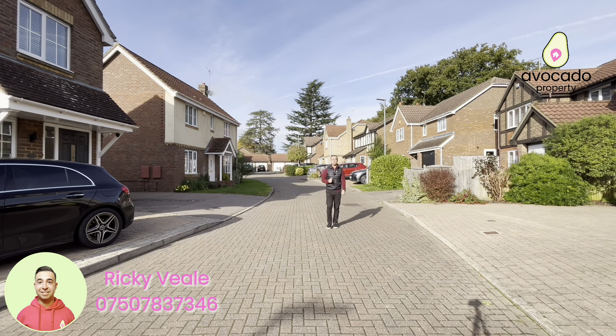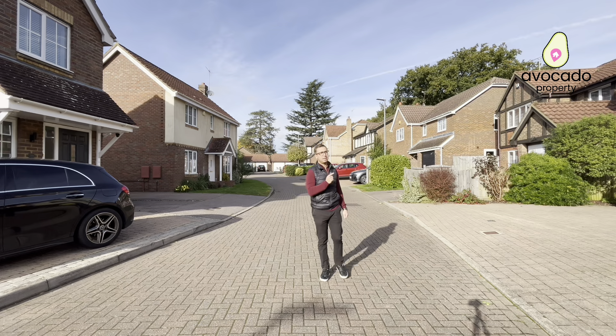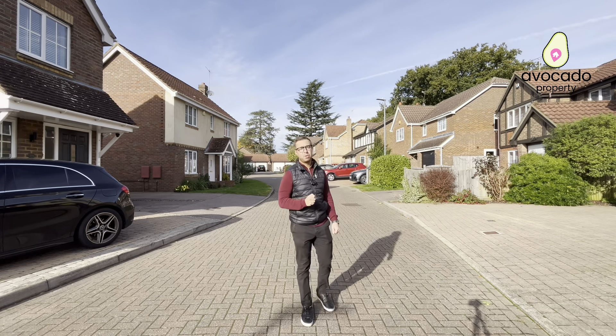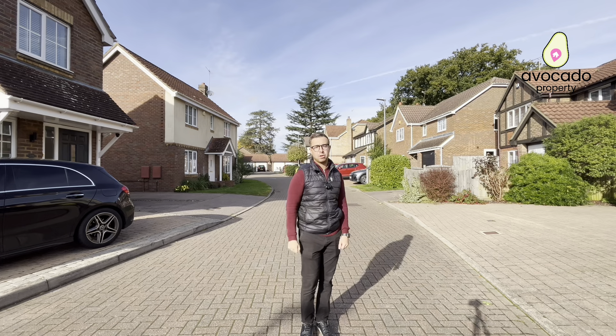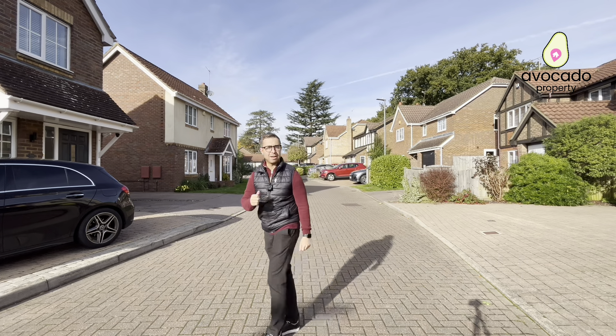Join me in Grenville Way, which is a road surrounded by detached executive homes. This one here is a four bedroom detached home with two reception rooms, two bathrooms upstairs, and ample off street parking. Before we step inside, let's go take a look at the local area.